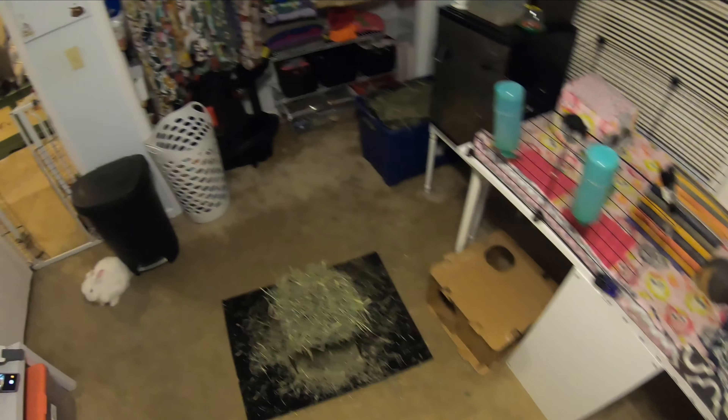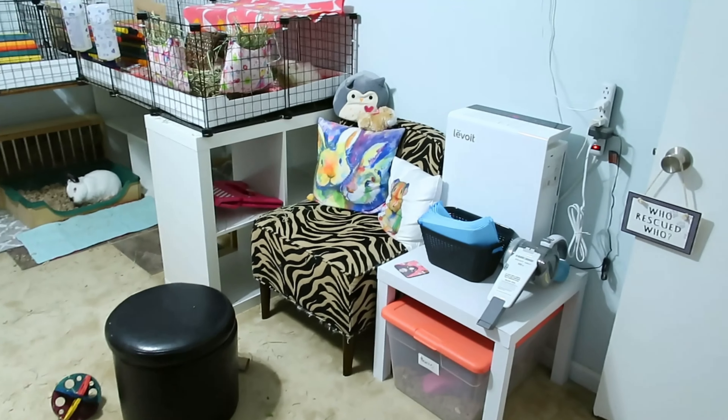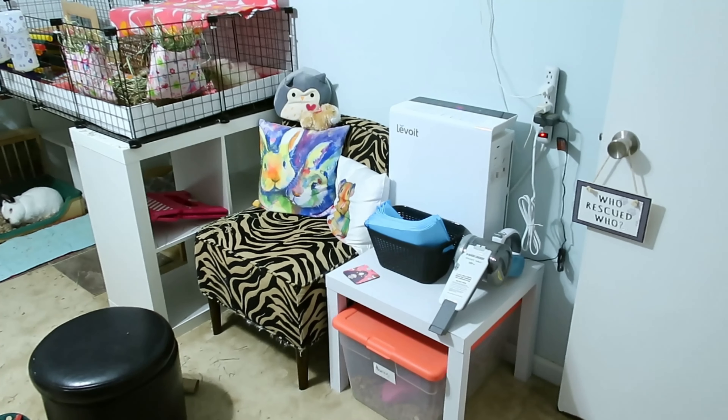All right, this room is all clean for the evening.